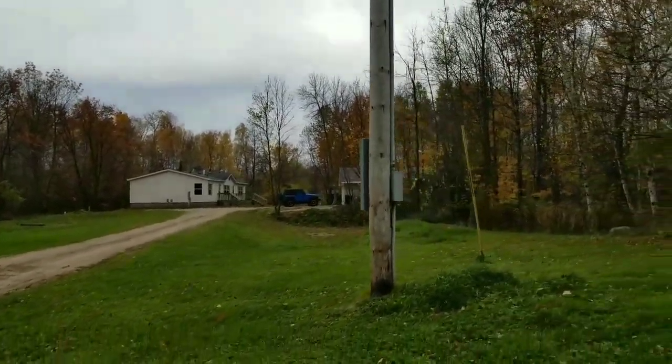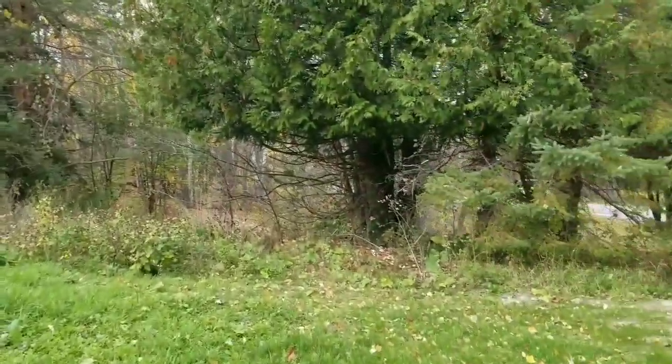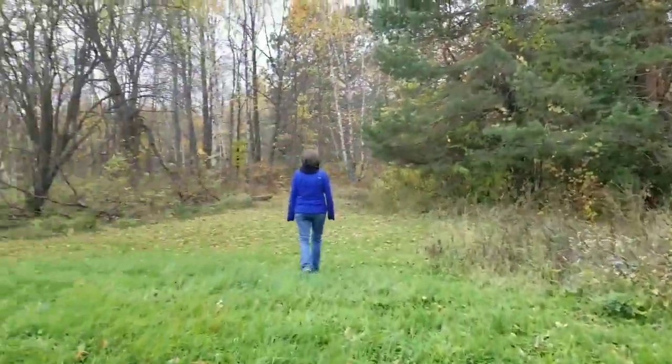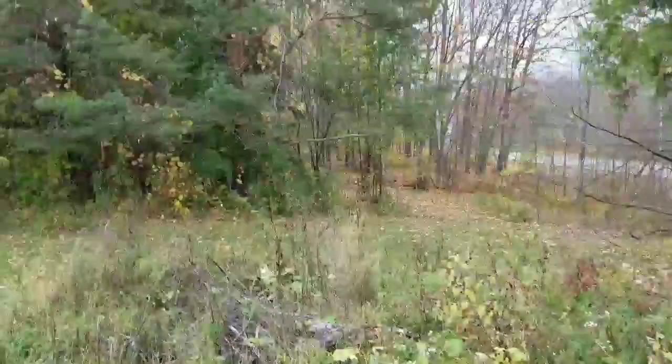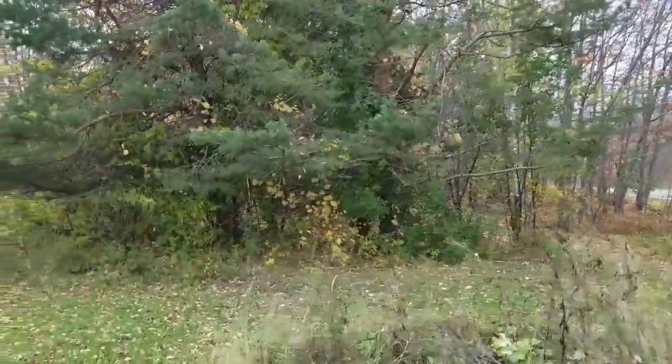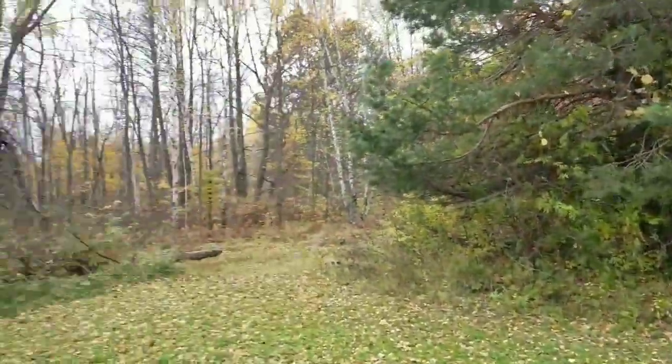Our youngest daughter, her fiancé, and youngest grandbaby are moving in there starting Friday — there was an old house here they tore down. The driveway is going in and we've got a bunch of stuff to work on. There's a circular drive option if we decide to go that way — I'd like to keep the cedars and pines there hopefully.